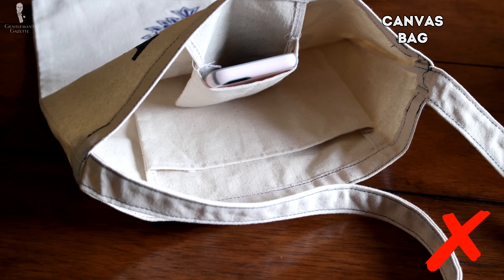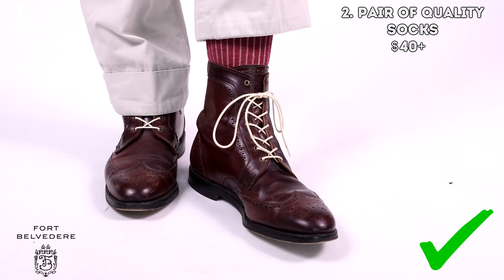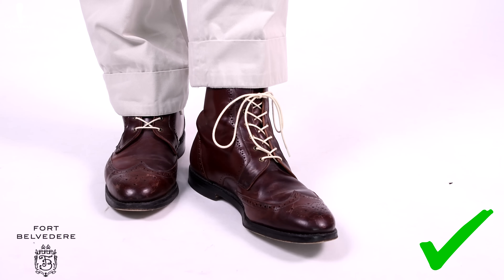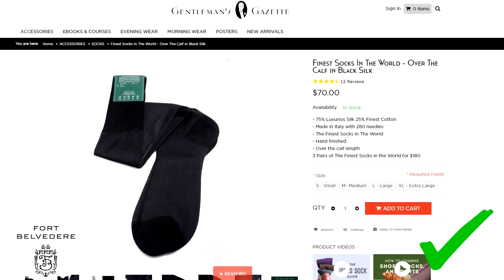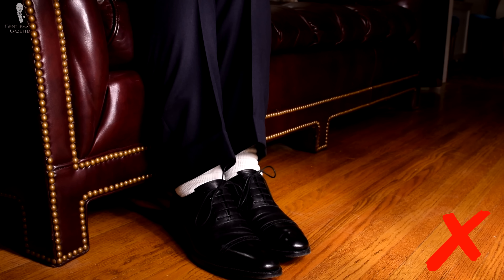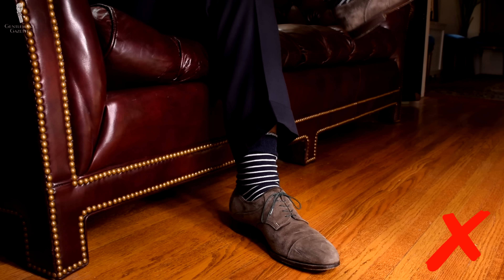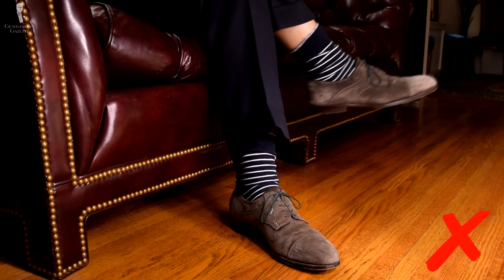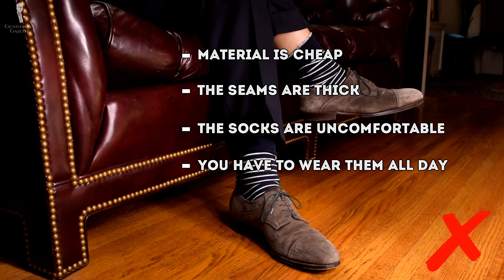The second expensive item is a pair of quality socks. At $40 it's relatively expensive, and if you go with materials like silk or cashmere, you go up to $75, $100, or $120. Obviously you can buy a pair of socks for a dollar or less, but the problem — especially if you want over-the-calf socks — is that they always slide down. On top of that, the material is cheap, the seams are thick, the socks are uncomfortable, and you have to wear them all day.